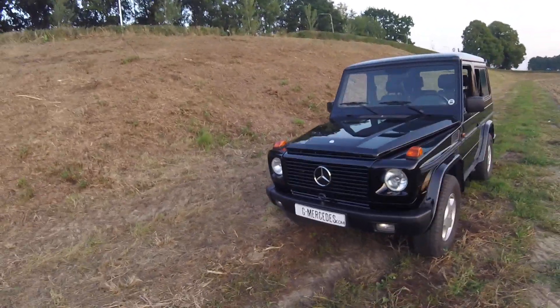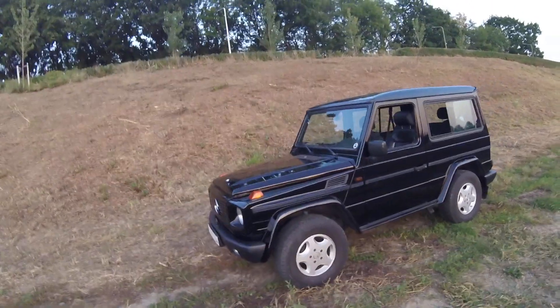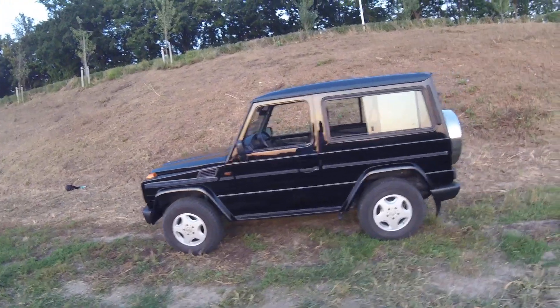Welcome back to G Mercedes in Cedar City, Utah. We are very pleased to offer you this 463. It's a gas version, six-cylinder gas.